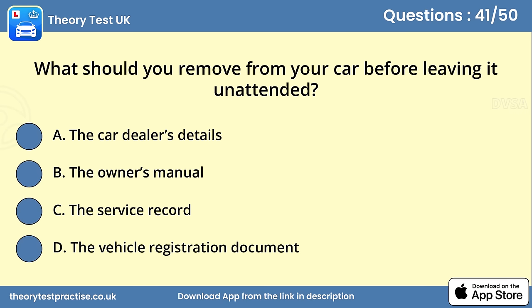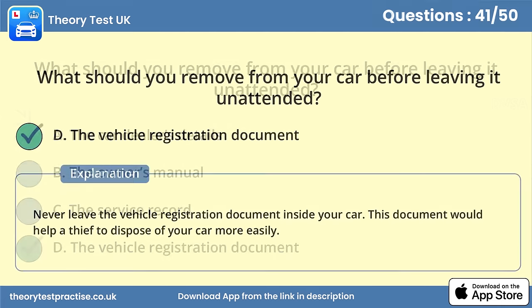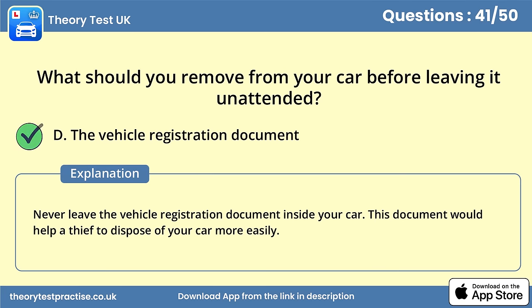Question 41. What should you remove from your car before leaving it unattended? Answer D: The vehicle registration document. Never leave the vehicle registration document inside your car. This document would help a thief to dispose of your car more easily.